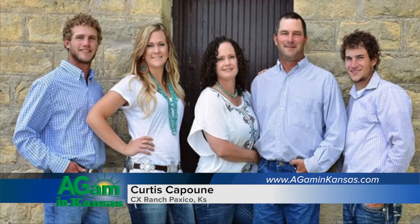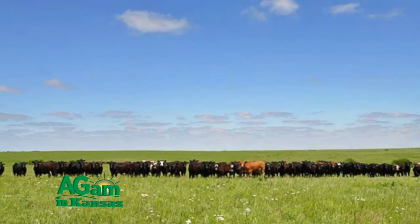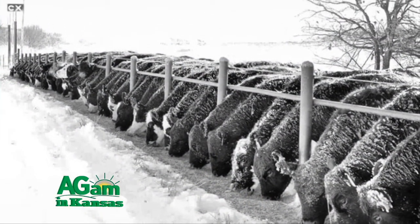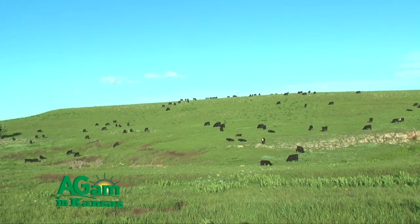My family owns and operates the CX Ranch in Waubonsee County, Kansas. We have a few spring calving cow and calf pairs that we run year-round. In addition, we start to get in stocker cattle at the beginning of January and feed them throughout the winter. When the summer grasses are ready at the beginning of May, we turn the stockers out for a 90-day grazing period and ship them towards the end of July.